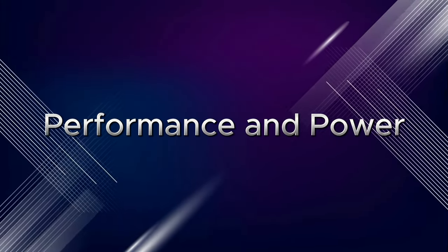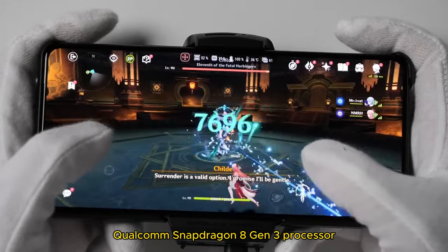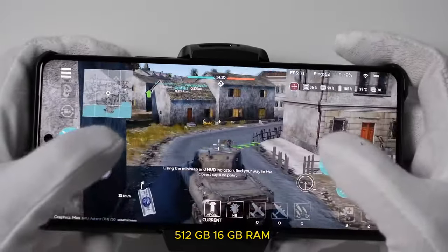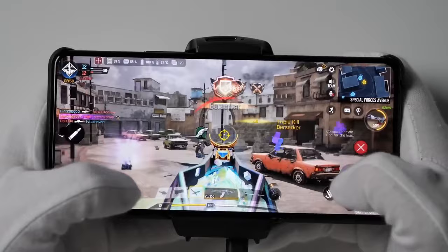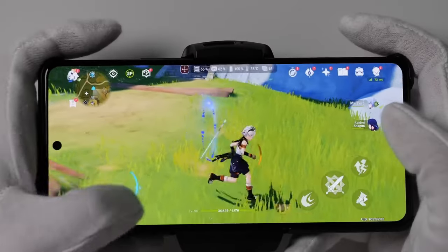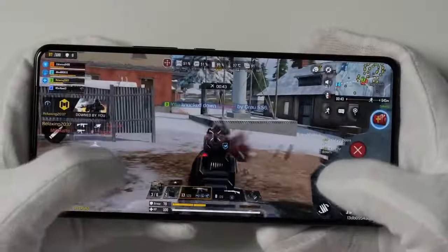Performance and Power: The ROG Phone 8 Pro packs the latest Qualcomm Snapdragon 8 Gen 3 processor, with 512GB storage and 16GB RAM, or a 1TB and 24GB RAM configuration — a powerhouse that devours even the most demanding games. I threw everything at it, from high-end titles like Genshin Impact to emulators, and it handled everything with buttery smooth performance.